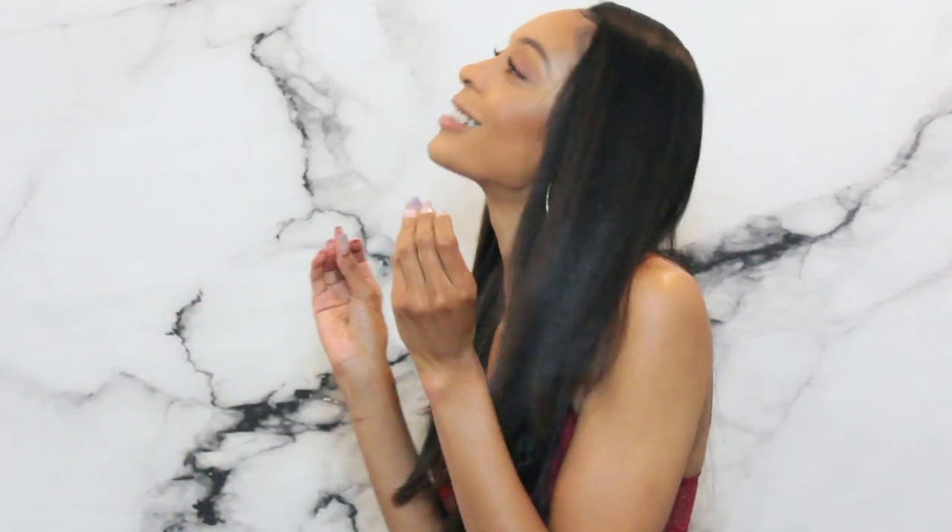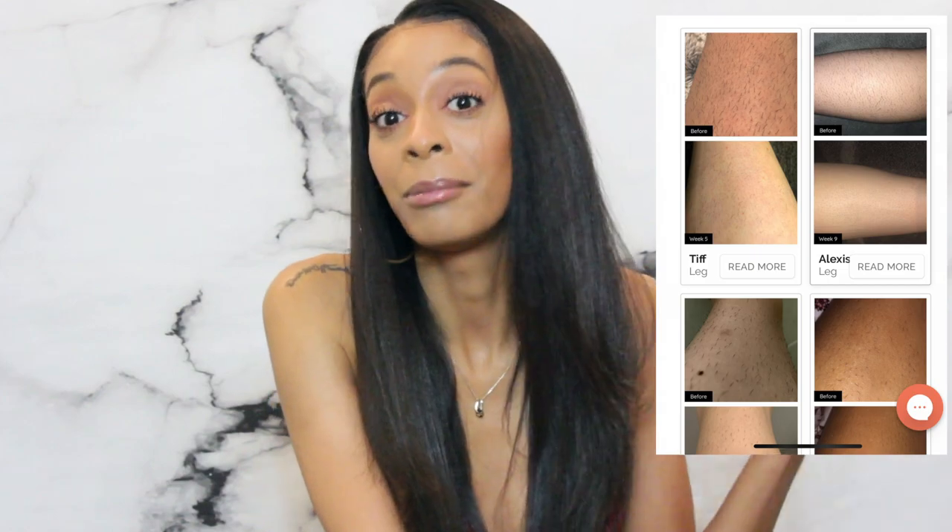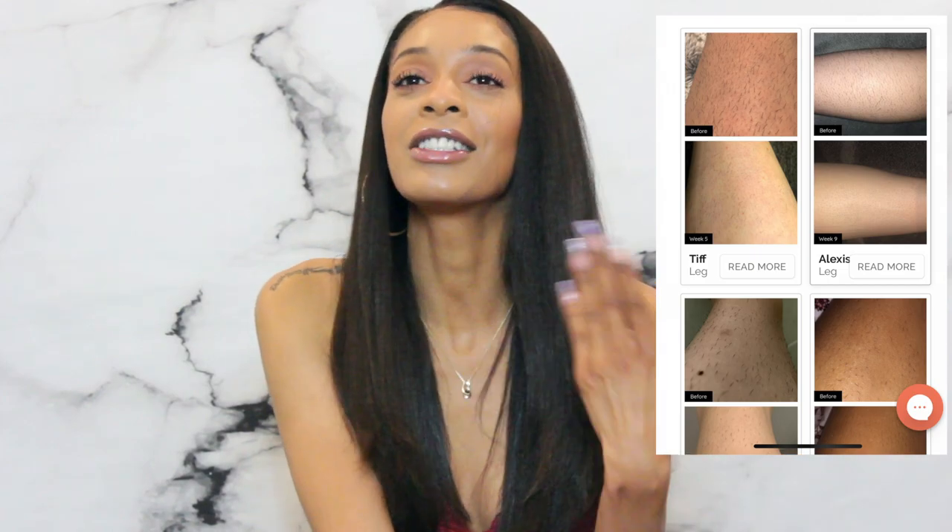Hi everybody, welcome back to my channel. My name is Amore Love and today we're going to be going over my laser hair removal treatment and how I'm able to do it at home. It's going to be featuring Happy Skin Co. This is not sponsored - I just saw everybody else's results and it just made so much sense to get this.